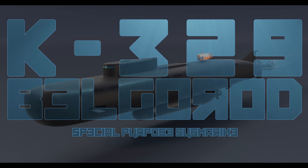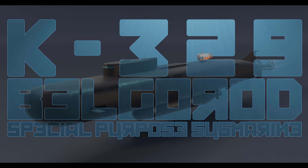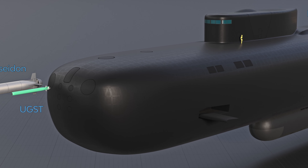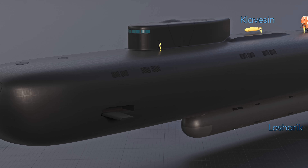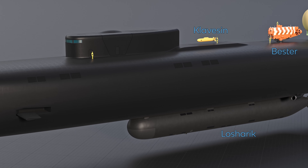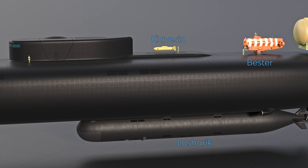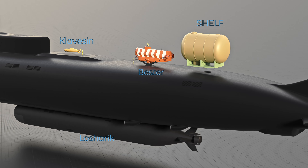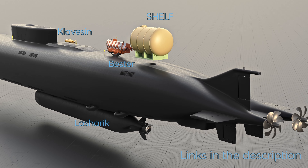K-329 Belgorod — Special Purpose Submarine. Welcome to another video. I'm not going to repeat what was discussed by submarine experts on other channels. I want to show you the most interesting parameters and a brief explanation of the possibilities of the Belgorod submarine and its carried equipment. Check Subbrief and H.I. Sutton for more info.